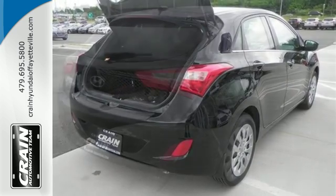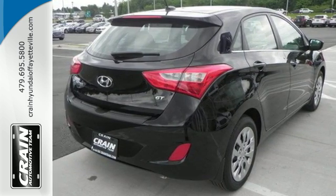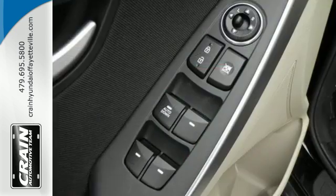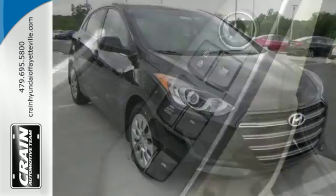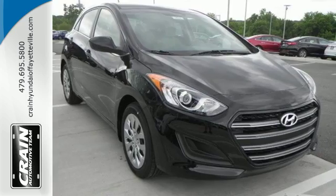Whatever style you choose, you'll be consistently comfortable with heated front seats and a tech-savvy cabin. Make the journey a joyous collaboration between road and driver. Experience this Elantra GT today.